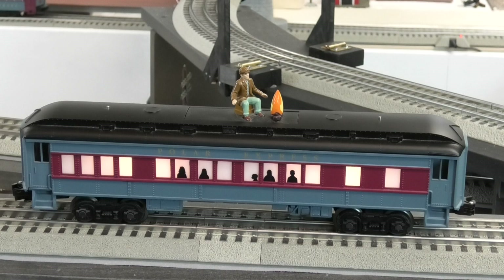Another great addition to the Polar Express passenger train is the disappearing hobo car. This is now available in either a black roof, like I have, or a white roof. This is a just-for-fun car that echoes the Polar Express movie perfectly.